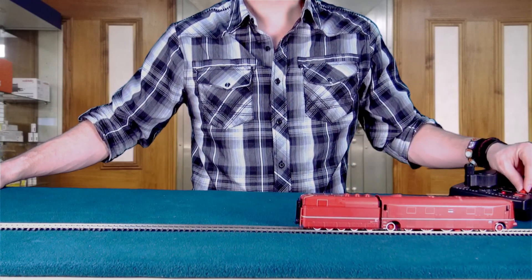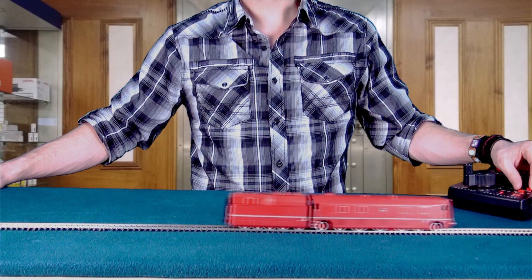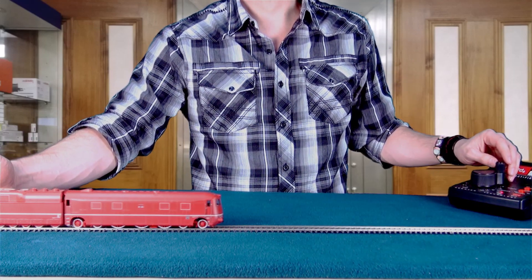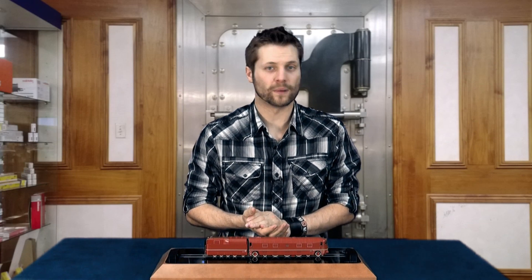Lilliput also produces this model in DCC with sound and in three rail AC for the Marklin system. The locomotive regularly serviced as an express passenger train, for example the FD23 from Hamburg to Berlin.